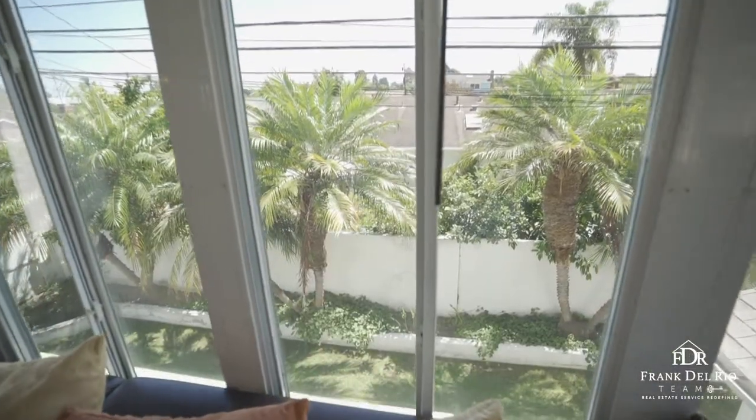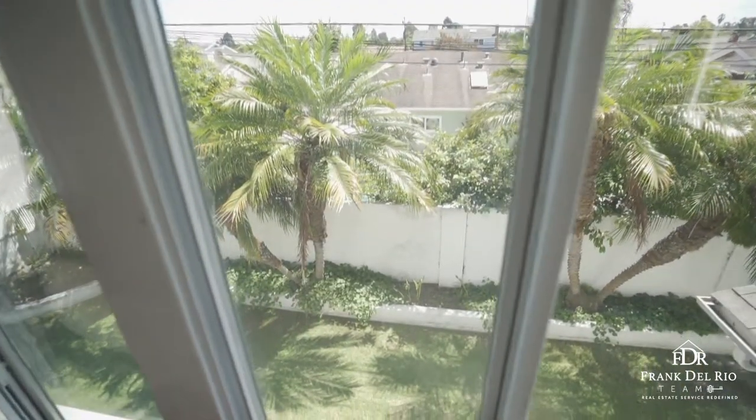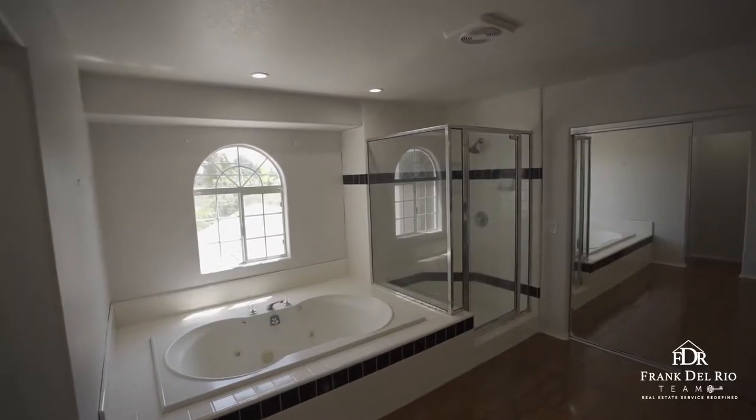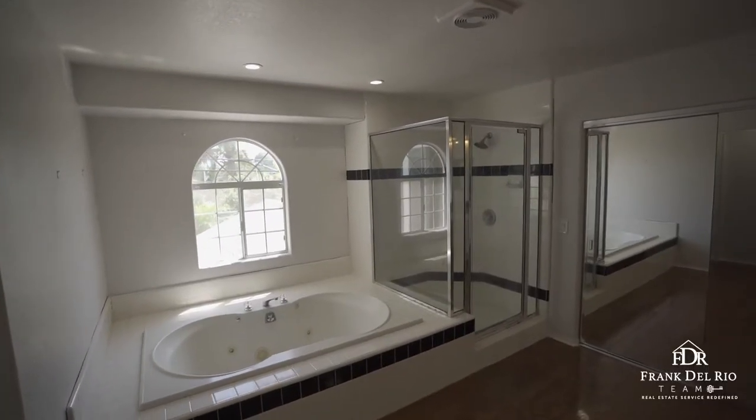The lavish master bathroom comes with a spa tub, a separate stall shower, dual sinks and vanity, a spacious sitting area, and a huge walk-in closet.